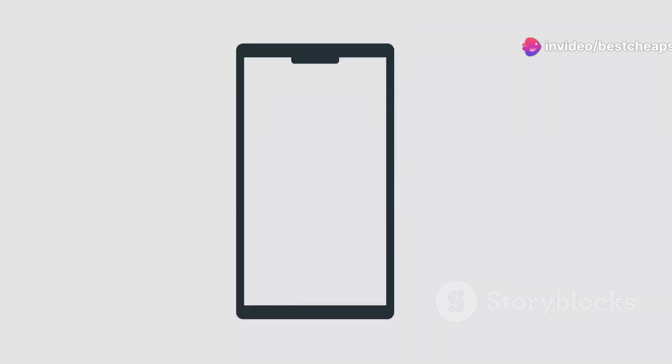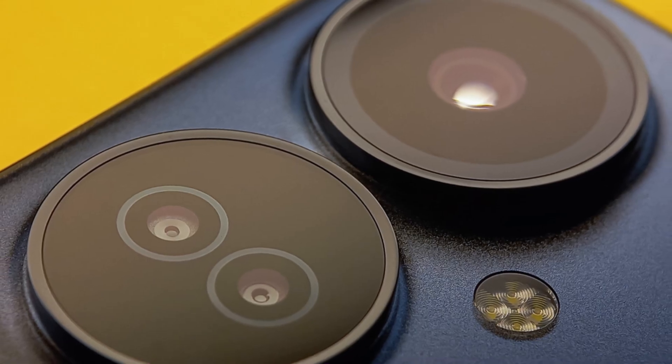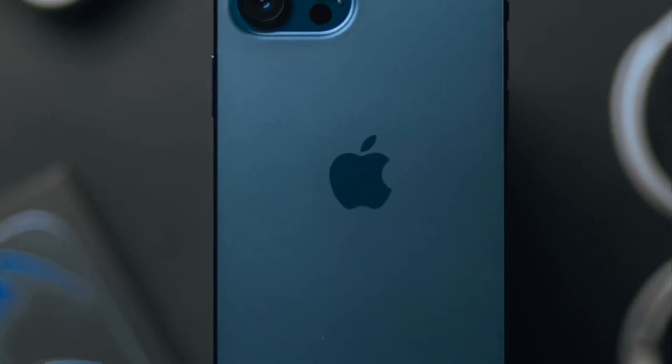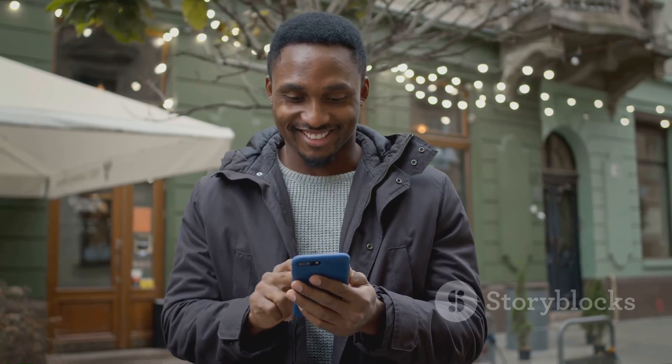So there you have it — these are my top picks for budget smartphones in 2024. Whether you're after great battery life, a stunning display, or awesome cameras, there's something here for everyone. Don't forget to hit that like button and subscribe for more tech content. Thanks for watching.